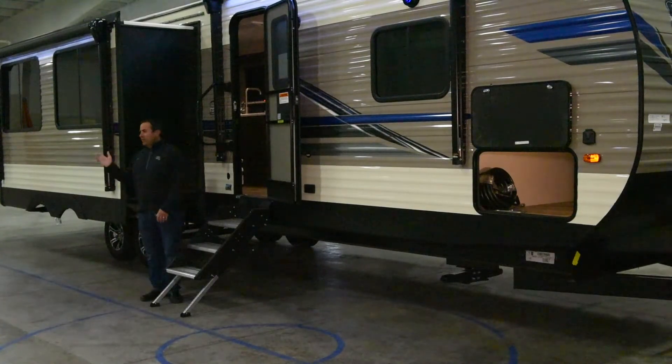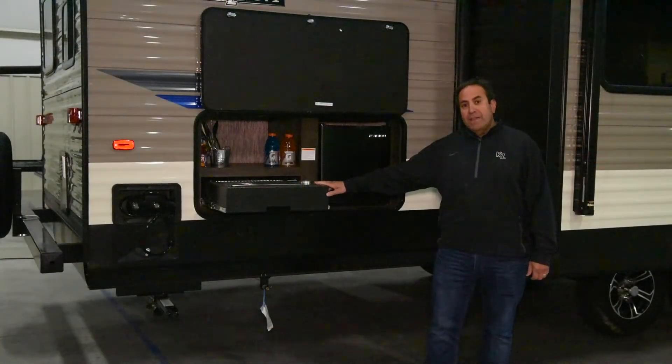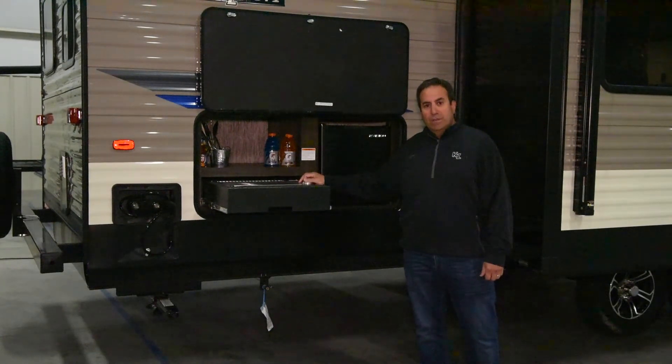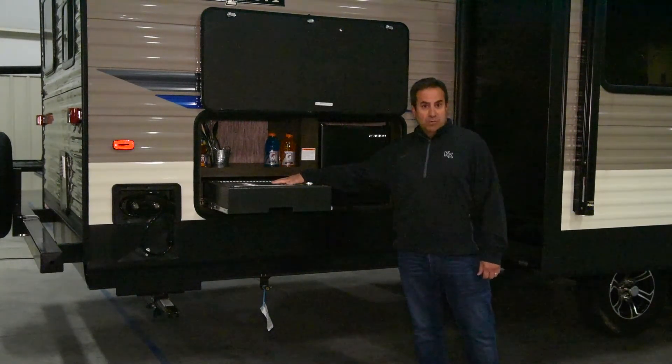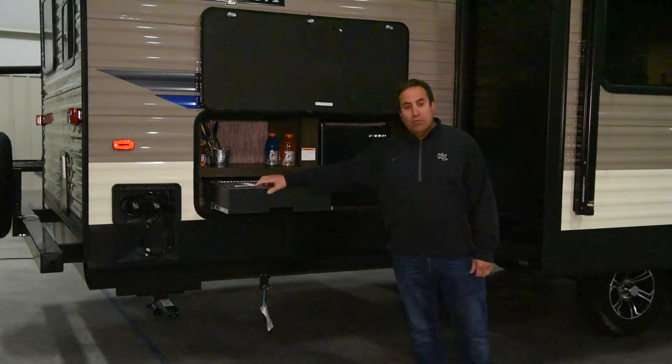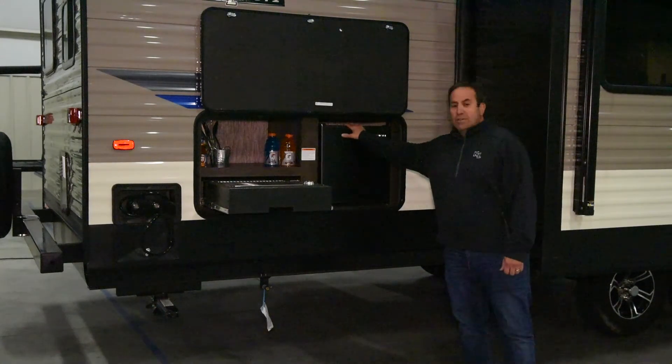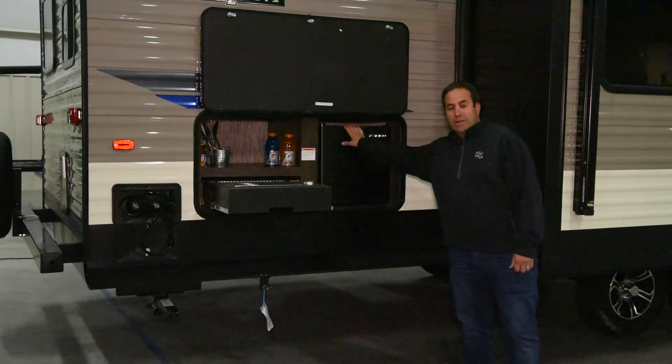As we work our way toward the back, you can see on the outside we have a kitchen that gives you a grill that can be used strictly as a grill or as a stove top. There's an outdoor shower with hot and cold running water, some extra storage in the outdoor kitchen, and a two cubic foot 110 electric refrigerator.